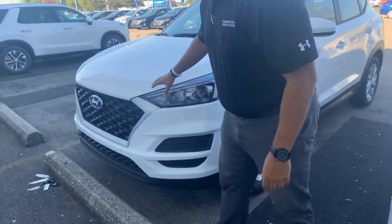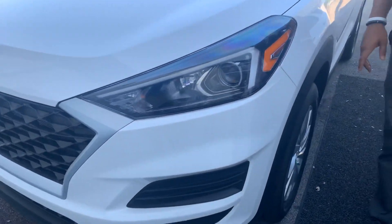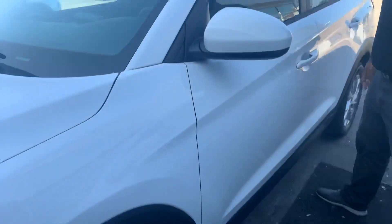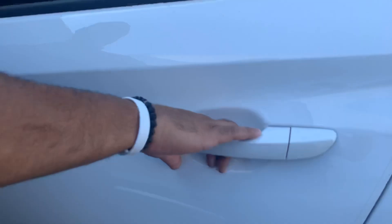Let's dive in here in the front. We got Hyundai's beautiful cascading honeycomb grille with the LED wraparound headlights, premium alloy wheels, nitrogen filled tires, blind spot detection, and push to start keyless remote entry.